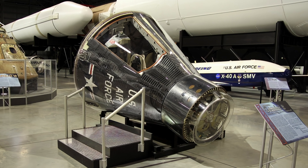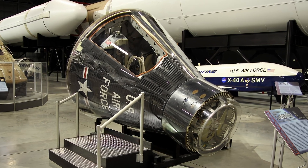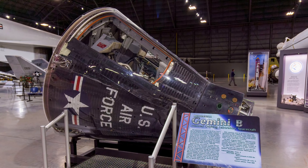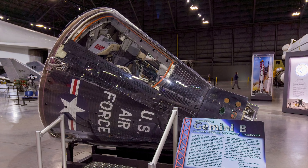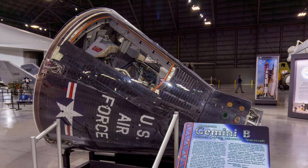One important difference from Gemini spacecraft is the circular hatch leading from the crew compartment through the heat shield in the rear of the vehicle. This hatch allowed astronauts access to a 19-foot-long manned orbiting laboratory module that would have reconnaissance cameras. The program was cancelled before any manned missions were launched.